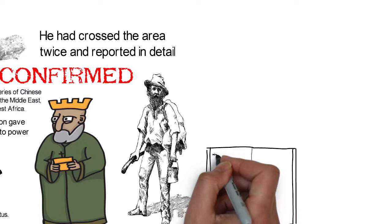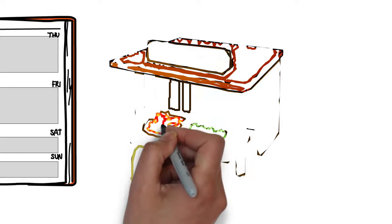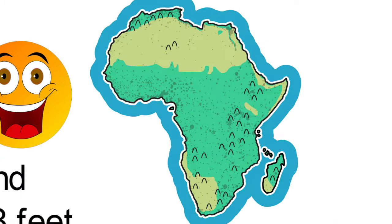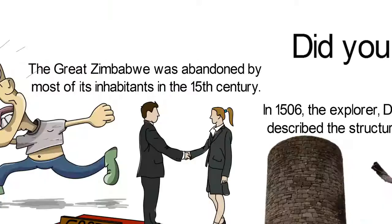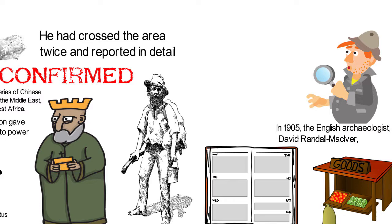Portuguese traders heard about the remains of the ancient city in the early 16th century and there are records of interviews and notes made by some of them. These records discuss Great Zimbabwe, its gold production and long-distance trade. In 1905, the English archaeologist David Randall Makulvar concluded in his findings that the Great Zimbabwe ruins were from the Middle Ages and by people of African origin only. His findings were confirmed by the English archaeologist Gertrude Cantone-Thompson in a 1929 archaeological research.